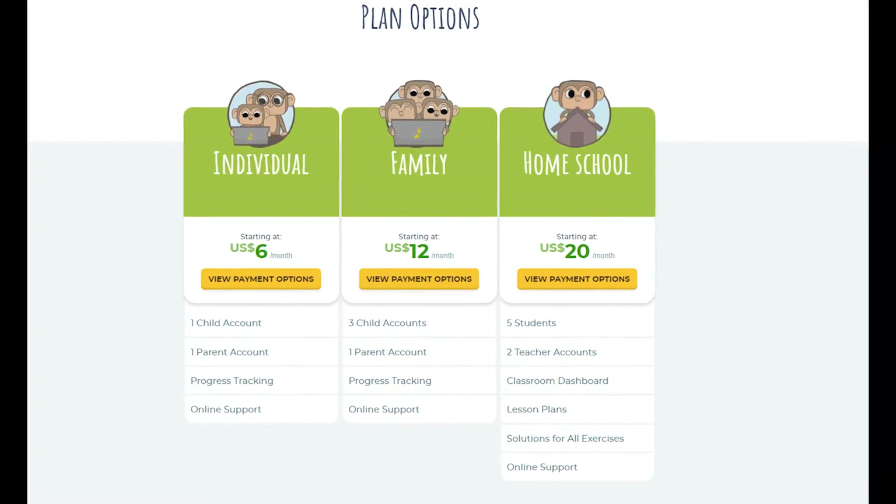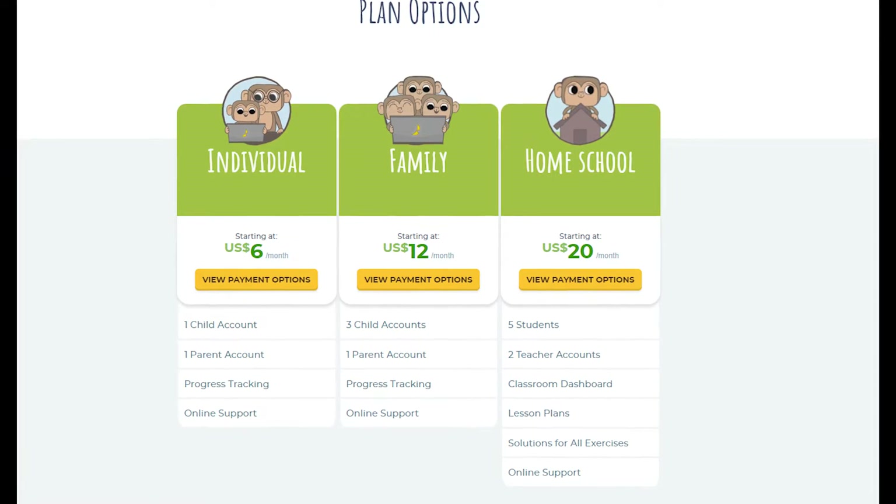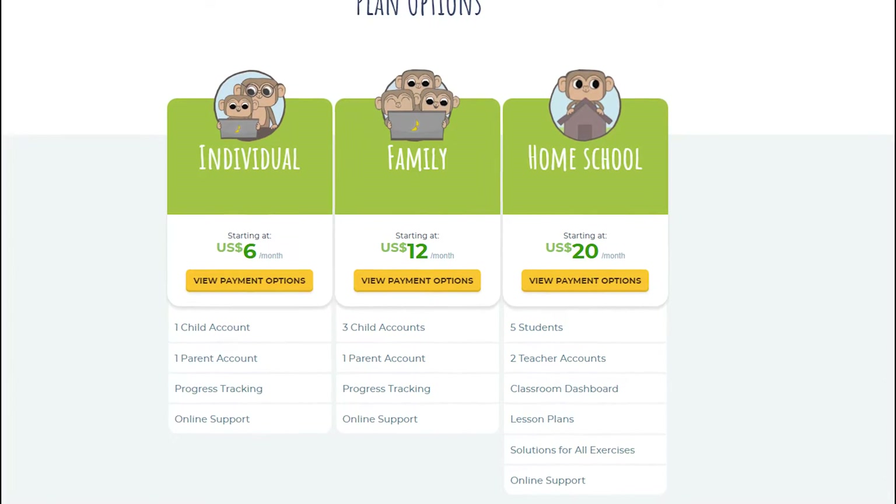This program offers a 7-day free trial, and after that it's only $6 a month for one student, billed yearly as one payment of $72, or $9 a month if you choose quarterly billing, billed every 3 months as one payment of $27. They also offer a family plan for up to 3 children and a homeschool plan for up to 2 teachers and 5 students.